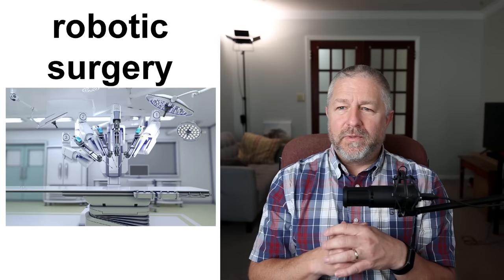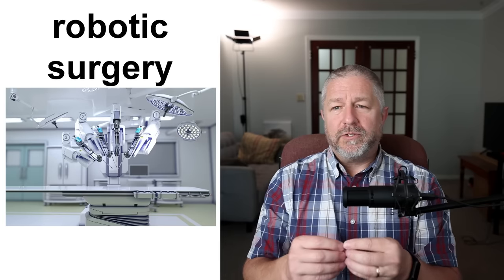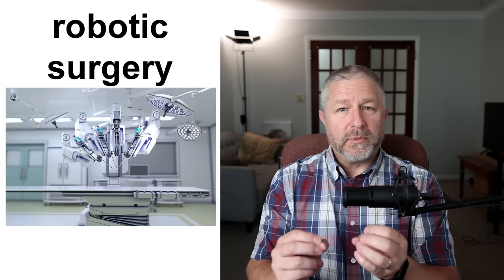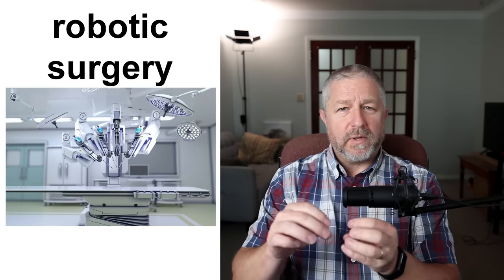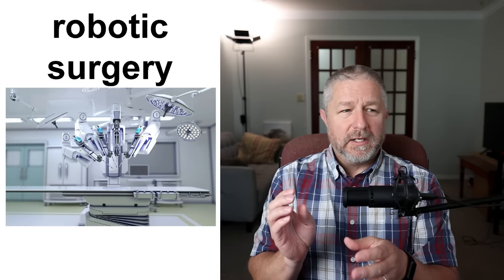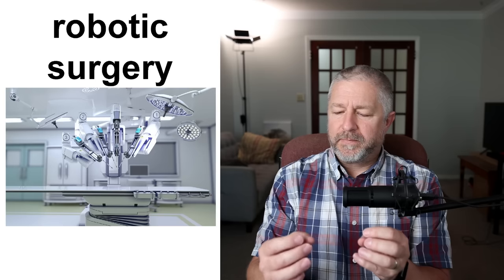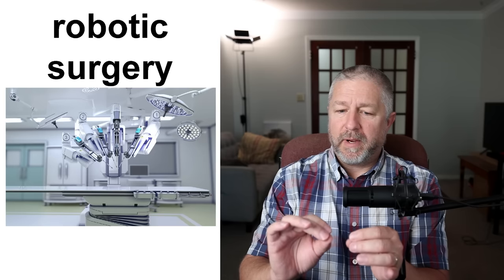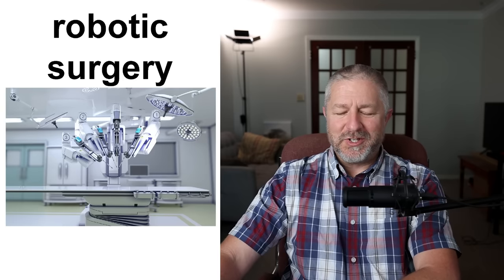Robotic surgery — there's an interesting thing where surgeons (a surgeon is a doctor who does surgery) can use a robot during surgery so their movements are more precise. Robotic surgery is often used for heart surgery; the doctor might use a robot because it moves in a much more precise and accurate way. Humans sometimes have hands that shake a little or make small mistakes, so the robot helps prevent that. It is far more commonplace now, especially for heart surgery.